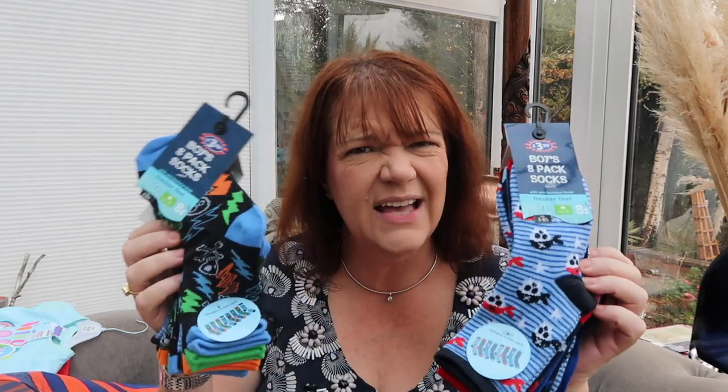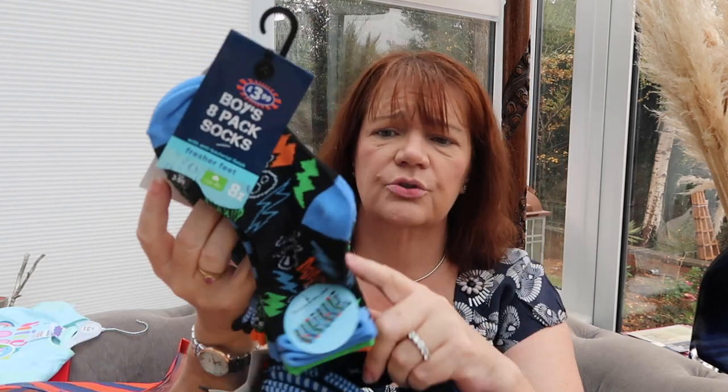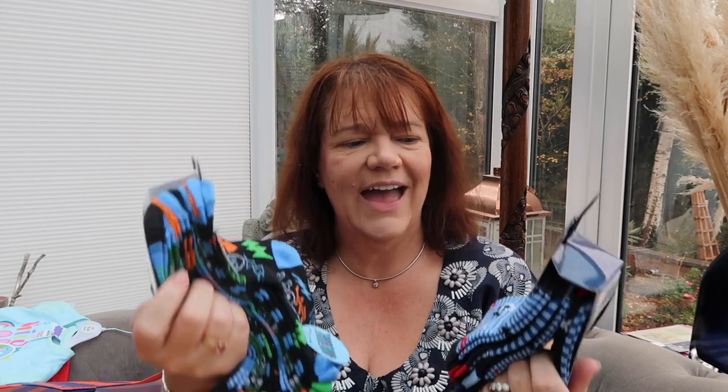I picked up some socks for the boys. I find sizing really difficult for the kids but I think I got the right sizes. They were £3.99 for eight pairs, which is really good. This one is all pirates, stars and stripes, and this one is skull and crossbones and stripes. They're Fresher Feet — they're supposed to have an antibacterial something built in to help keep their feet fresh, which would be good with two little boys.